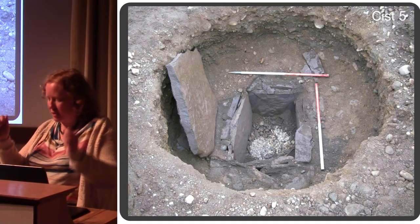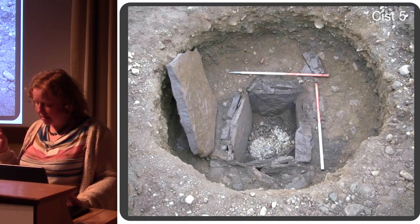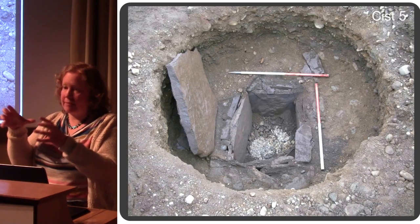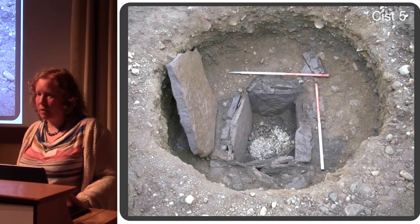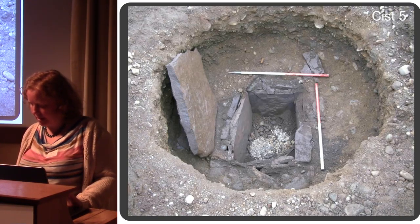It was a real 'opening the tomb' sort of moment. These piles of bone — despite the fact that they look like two heaps — it's actually very mixed. And there are three people in here: three adults. We've got one man, one younger female, and one older female.